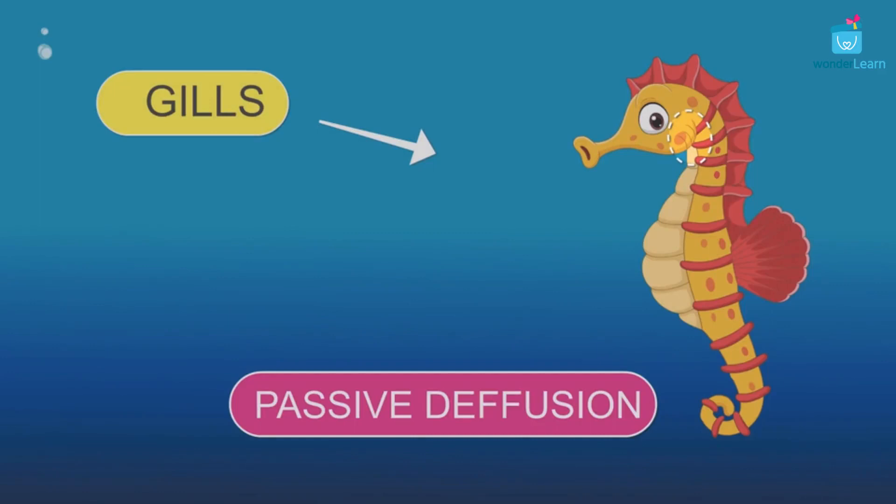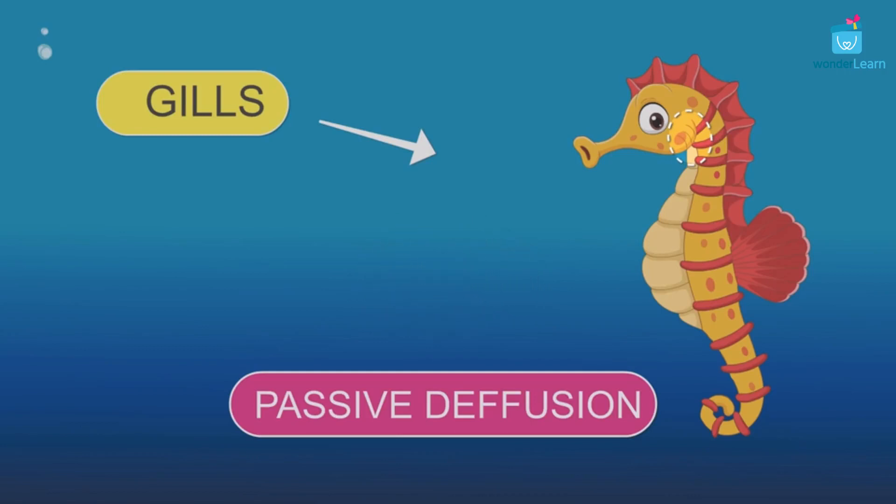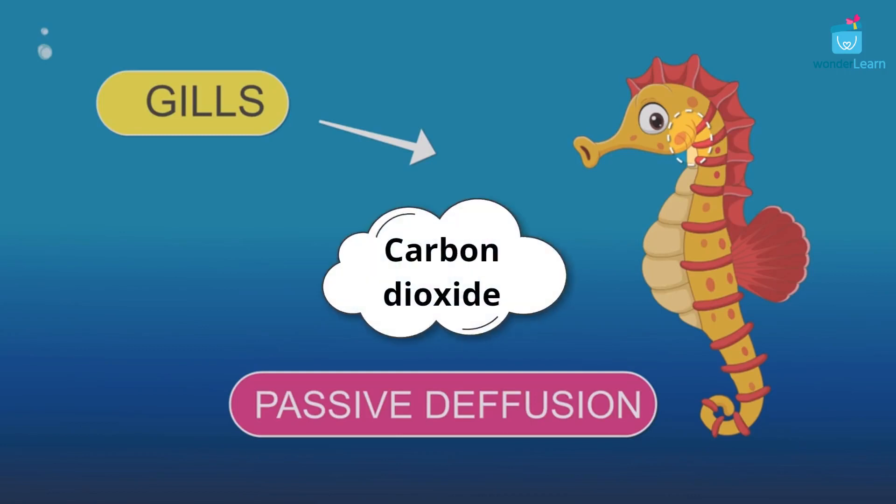Seahorses breathe underwater just like fishes. They use their gills to breathe. Seahorse respiration takes place by passive diffusion. The oxygen molecules will naturally pass from the water into the seahorse's bloodstream. Similarly, carbon dioxide diffuses from the bloodstream into the surrounding water.